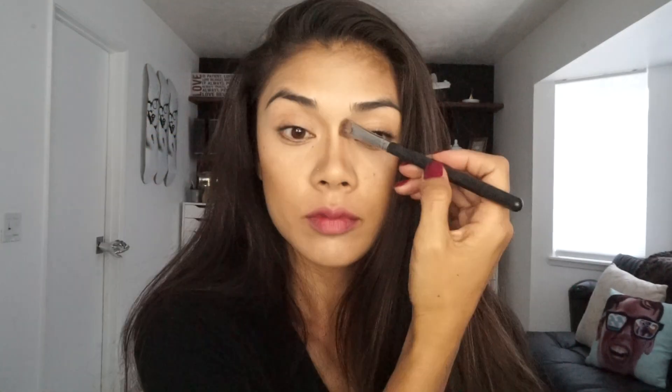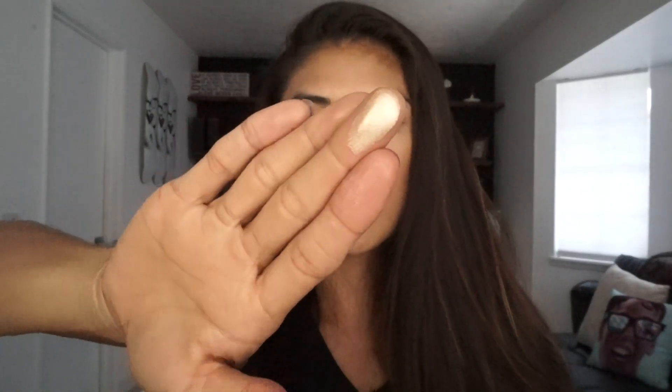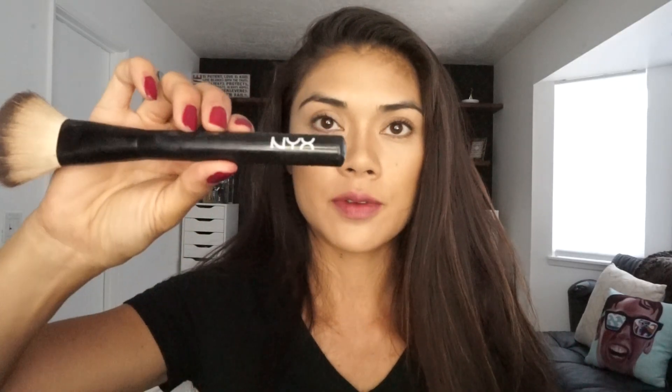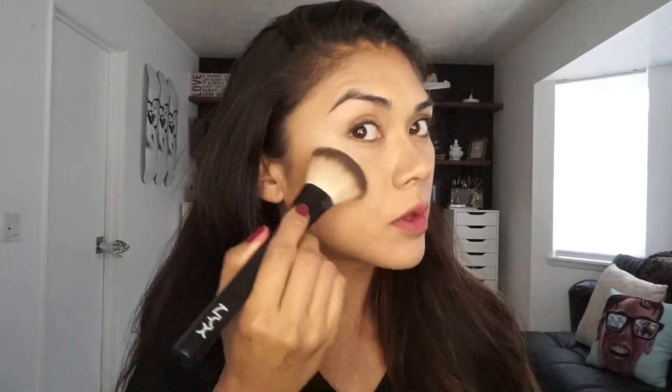Because it is a summer glow look, I'm going to be using Anastasia So Hollywood — it's a goldish highlight. Using a fluffy brush from NYX, I am going to highlight right on my upper cheekbone. You can see it's already super shimmery. Then I'm going to apply the same color right down the center of my nose.